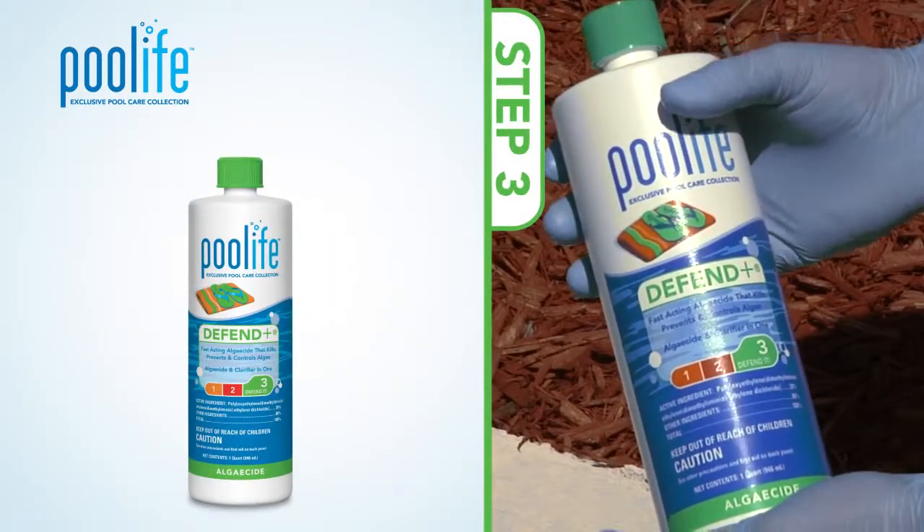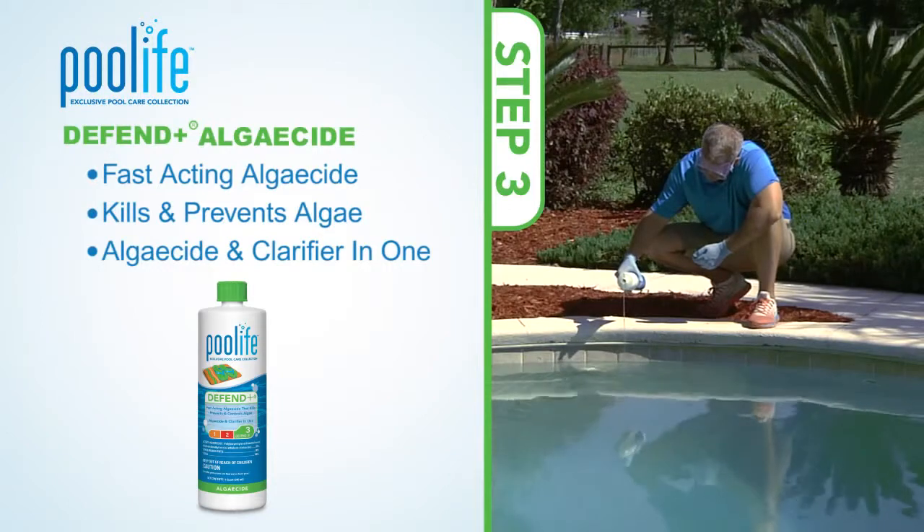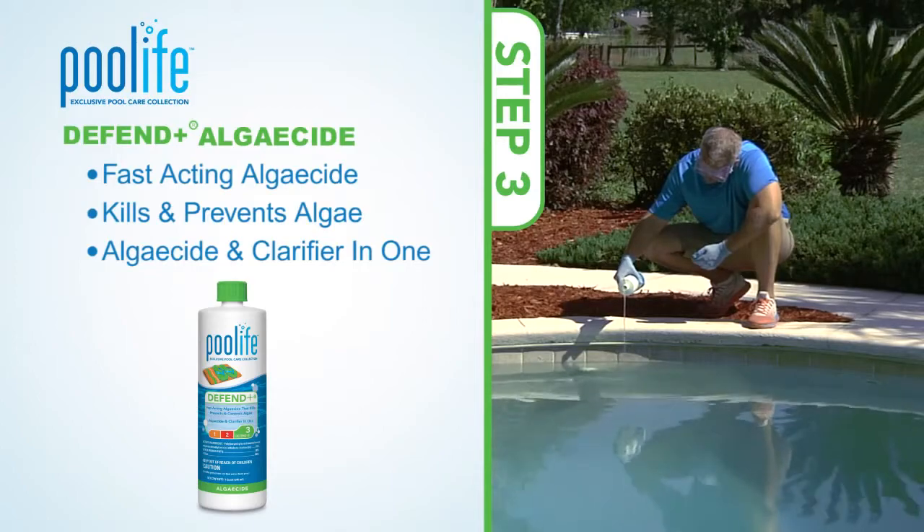The third and final step makes use of Pool Life Defend Plus Algaecide. This non-foaming product not only treats and prevents green, black, and yellow algae, but also clarifies your water.